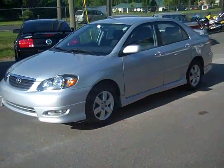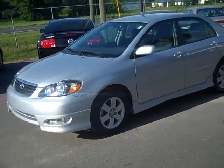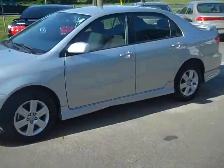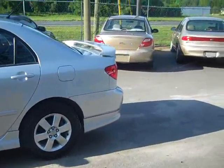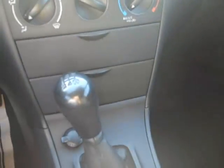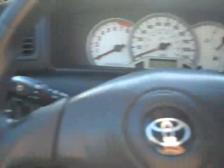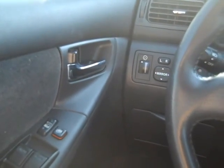Hello, this is Jen and right now we're taking a look at a 2007 Toyota Corolla. This vehicle is still under warranty and has a great exterior, featuring alloy wheels and a rear spoiler. This vehicle is a manual transmission. It includes a CD player, cruise control, and power windows, locks and mirrors.